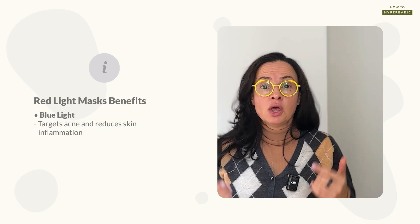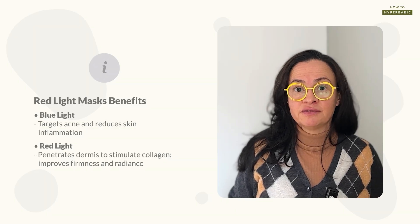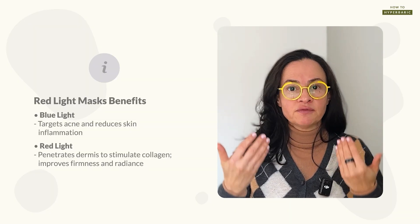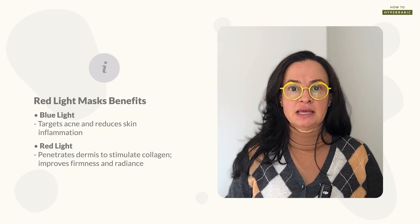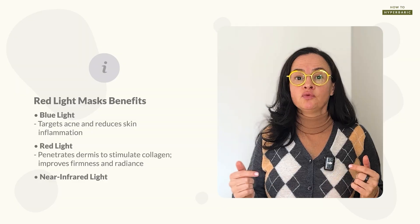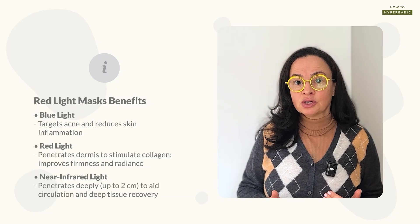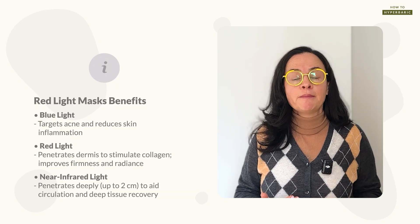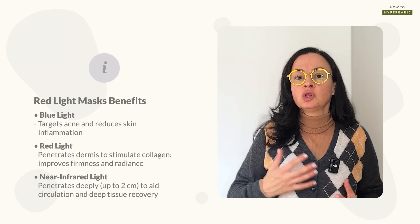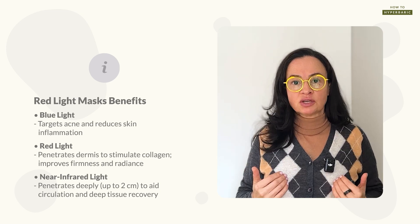Red light, for example, goes to the epidermis and mid-dermis where fibroblasts — responsible for collagen production — live. So red light brings benefits like reduced fine lines, improved firmness, and improved radiance of the skin. Near infrared, which starts in the 700s and goes to about 900 nanometers, reaches much deeper than red wavelength — up to two centimeters — and will decrease inflammation, improve circulation, and support long-term recovery not only of the skin but of deeper structures as well.